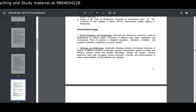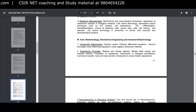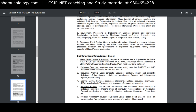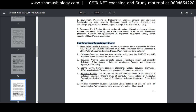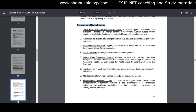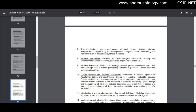Part B covers specialized branches in biotechnology. Agricultural biotechnology includes photosynthesis, C3/C4/CAM pathways, plant tissue culture, transgenic technologies, transgenic animal preparation, genetic engineering in molecular breeding, genomics, molecular markers, and biodiversity and conservation. Animal biotechnology includes animal physiology and biochemistry, histology, embryology, animal parasitology, virology, immunology, and pathology. For M.Tech biotechnology candidates, industrial mathematics, engineering principles, thermodynamics in biological systems, bioprocess engineering, downstream processing, and bioprocess plant design are included.